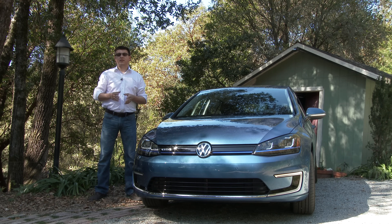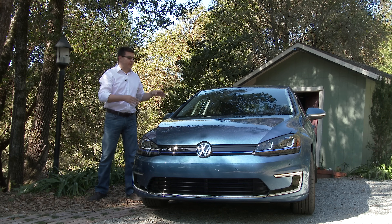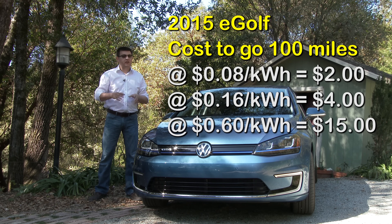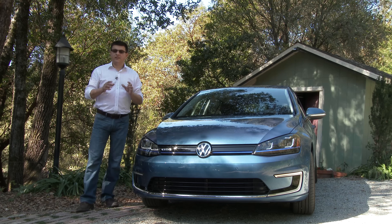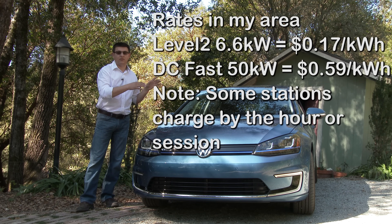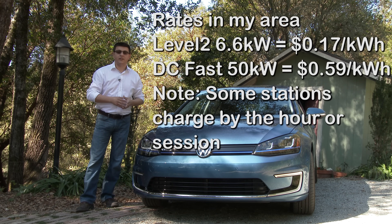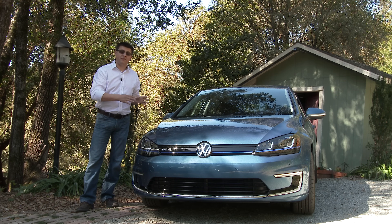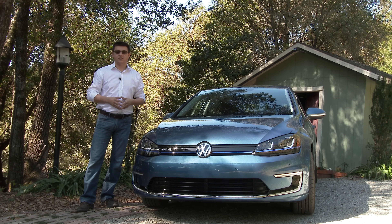Depending on the rate plans, the area of the country, and your utility company, you can get those per-kilowatt-hour rates down to 8 to 10 cents per kilowatt-hour. If you're going to be public charging the vehicle, you'll pay an awful lot more — things can range up to 60 cents a kilowatt-hour depending on the charger you're using. In general, the slower the public charger, the lower the rate will be. Level 2 stations tend to be lower than faster stations and are definitely lower than a DC fast charge station.